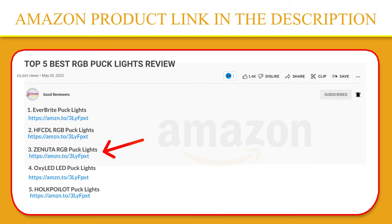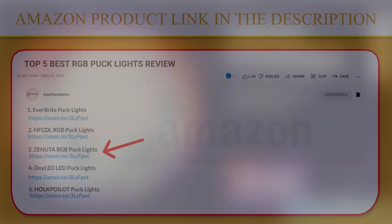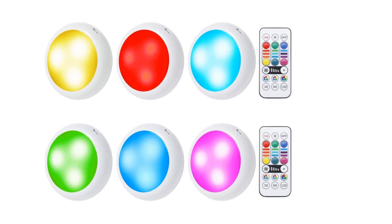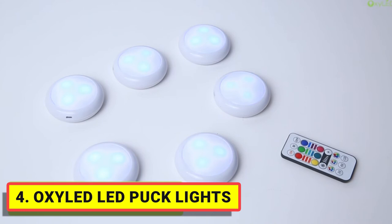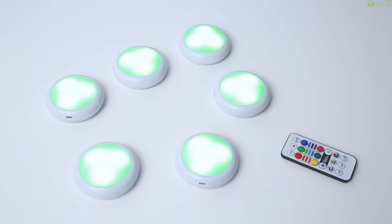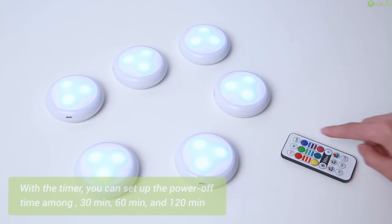Number 4. Oxy LED Puck Lights. If you're looking for an easy solution to brighten up your life and color your room, then look no further than Oxy LED's Puck Lights. Boasting both manual control and remote control, they are easy to use. With 10-level adjustable brightness and 3 timing settings, you can get the optimal brightness and perfect timing, always. Thanks to the bonus double-sided tapes, installation is a breeze.